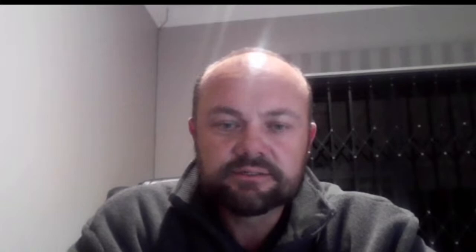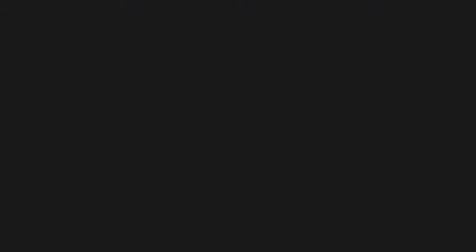Actually this was the 15th of December 2019 - two years ago. I'm going to show you the sounding for this day. I actually managed to find it.